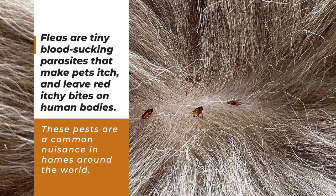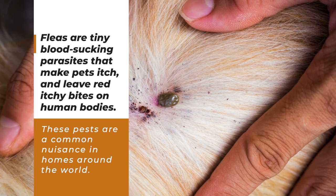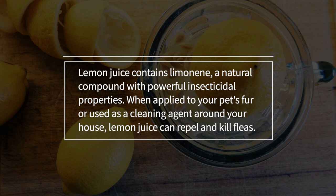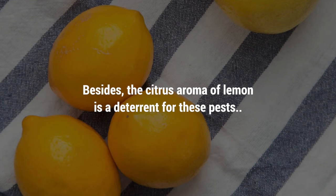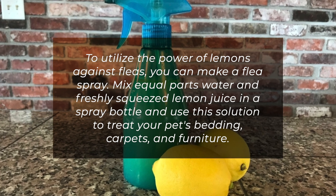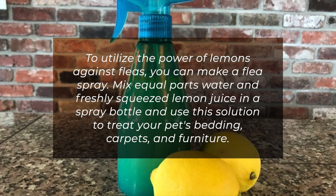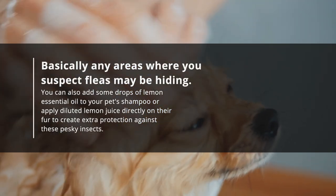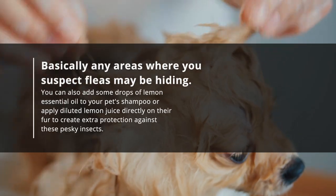3. Fleas. Fleas are tiny blood-sucking parasites that make pets itch and leave red itchy bites on human bodies. These pests are a common nuisance in homes around the world. Lemon juice contains limonene, a natural compound with powerful insecticidal properties. When applied to your pet's fur or used as a cleaning agent around your house, lemon juice can repel and kill fleas. The citrus aroma of lemon is also a deterrent for these pests. To utilise the power of lemons against fleas, you can make a flea spray. Mix equal parts water and freshly squeezed lemon juice in a spray bottle and use this solution to treat your pet's bedding, carpets, and furniture — basically any areas where you suspect fleas may be hiding. You can also add some drops of lemon essential oil to your pet's shampoo or apply diluted lemon juice directly on their fur to create extra protection against these pesky insects.